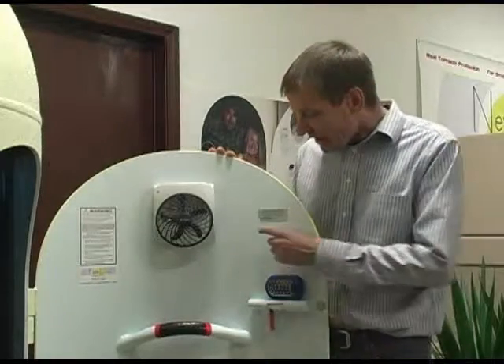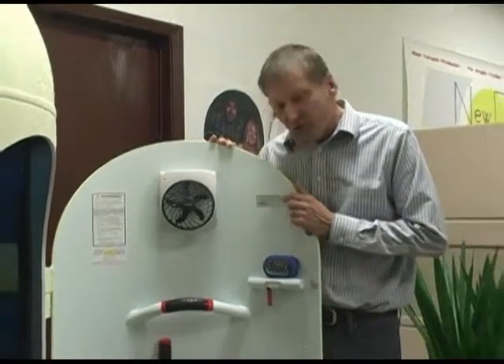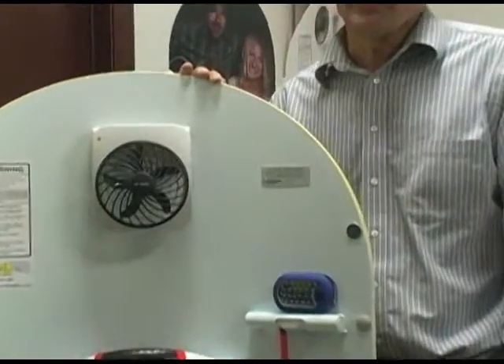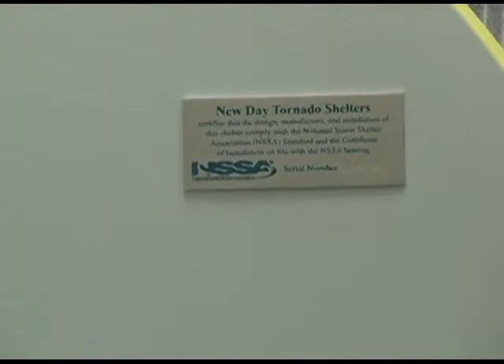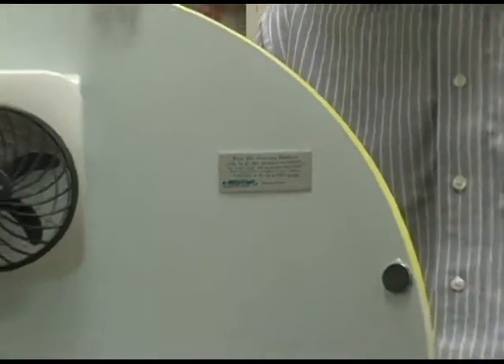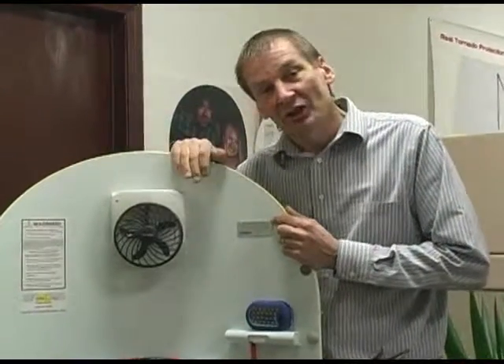The standards are produced by FEMA and by an organization called the National Storm Shelter Association. The NSSA seal is on the door of this shelter. The seal shows that this shelter is made in accordance with the NSSA and International Code Council standard. The standard requires quite a bit of oversight, third-party evaluation, peer review, and sanctions. So this is the shorthand version of how you know that this shelter is going to be safe.